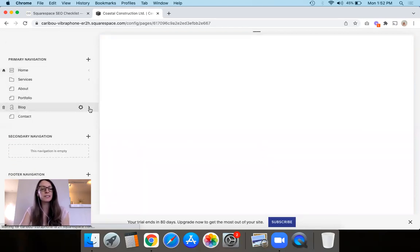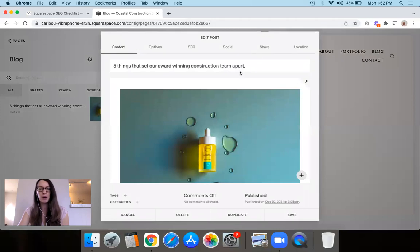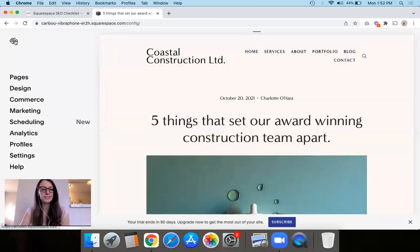Once you've done the pages, you're going to do something similar with blog posts too. Open up a blog post, and under the Post Settings you can see there's an SEO tab. Tell Google what the blog post is about — use keywords, don't just copy the introduction. Front-load the most dominant keywords associated with your website and the main topics you're covering in that blog post. If you have space, you can add something like 'read the post now.' Same thing applies to products — if you do e-commerce, fill out the SEO descriptions for those as well. So that's the third point: fill out SEO descriptions for all the different pages, blog posts, products, galleries — whatever is on your Squarespace website.